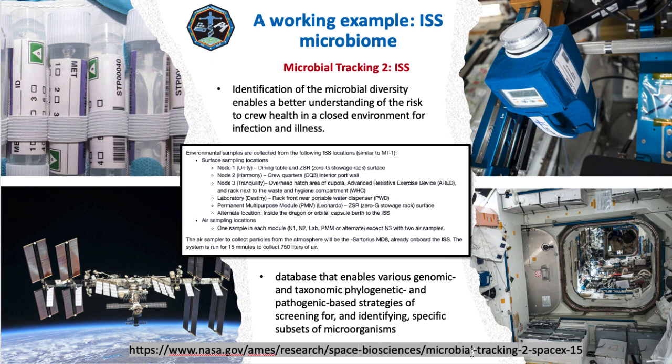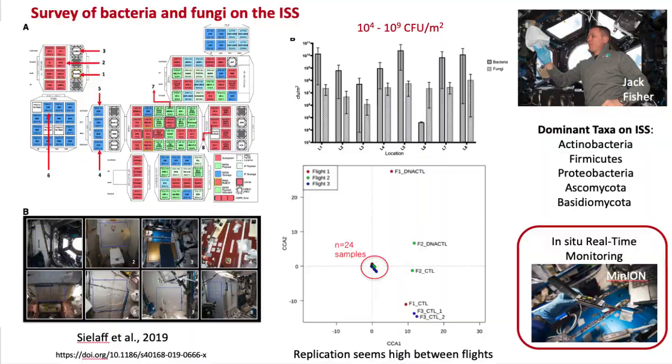There's a website where you can learn more and look at the members of this team examining these different environments. They're generating reproducible data showing a very complex picture of what the microbiome looks like. Here's a picture of astronaut Jack Fisher swabbing a certain part of the spacecraft, giving us real-time information about how these communities are changing spatially as well as temporally across the station.